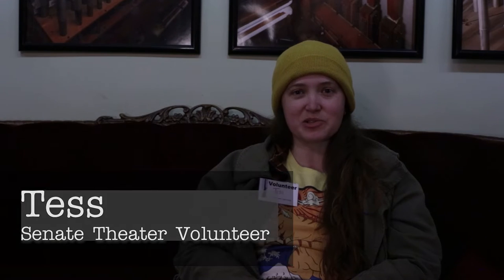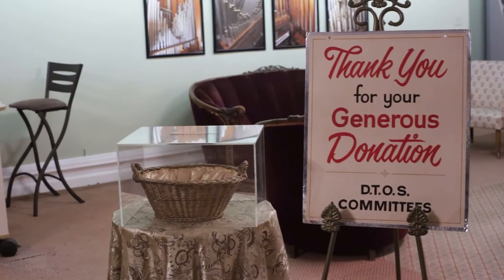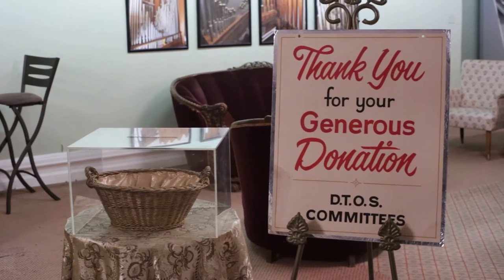Hi, I'm Tess. I'm a volunteer here at the Senate Theatre. I live in southwest Detroit and I'm happy to be part of this gem. I got involved because I came to see a movie and there was an advertisement before it.